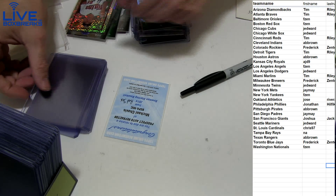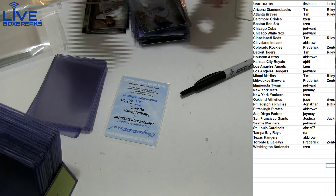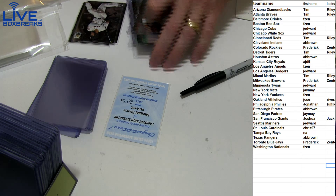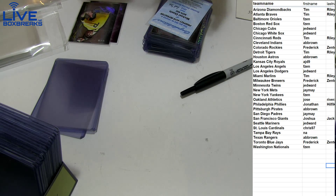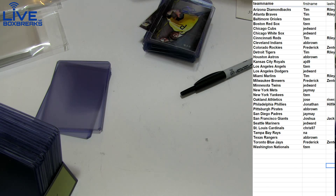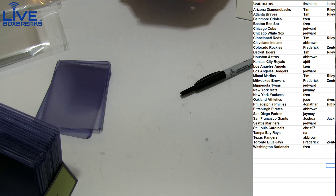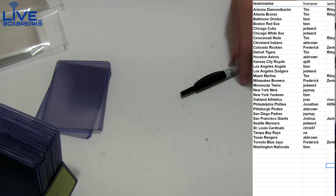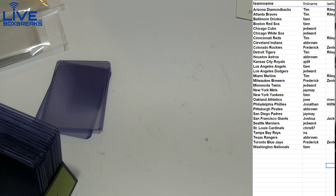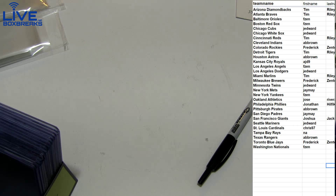Don't forget we got Immaculate Baseball coming in tomorrow - we're gonna have fresh teams up tonight, first shot at all the big teams in Immaculate Baseball. Next week we got Spectra Football coming in 2015 - looks like they upgraded it nicely this year, should be loaded. We got Flawless or Lux Basketball coming out soon - I think Lux is next week actually. Nice stuff coming. Let's wrap up Sterling.